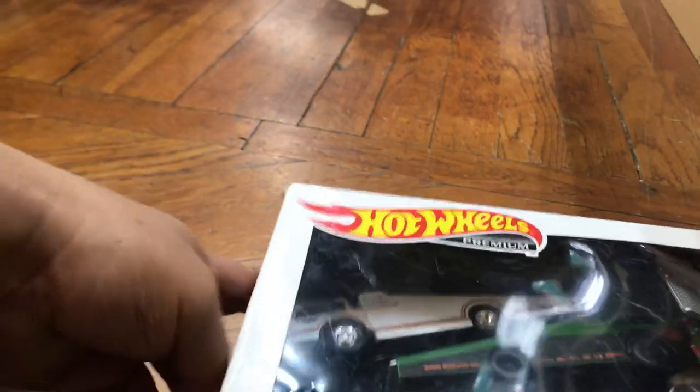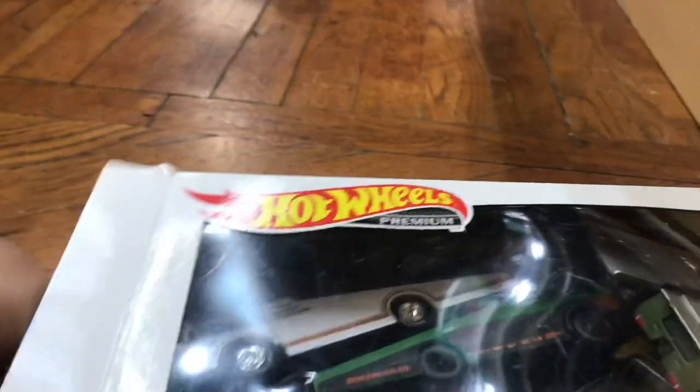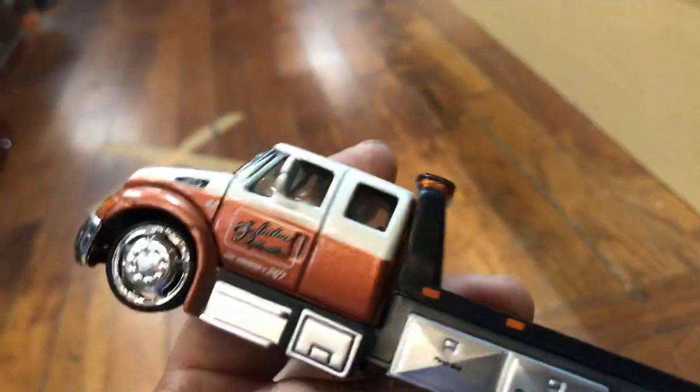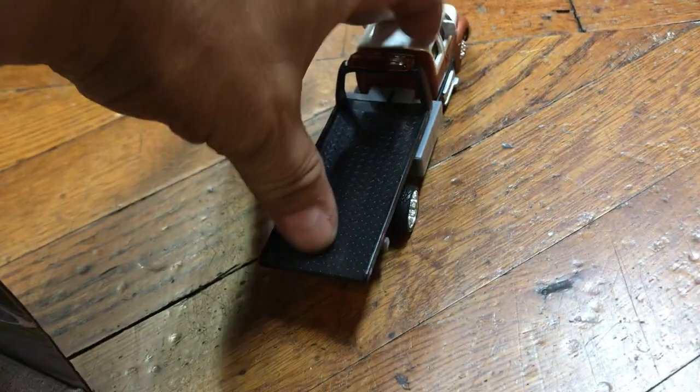It's getting winter, so the mosquitoes are dying out slowly. Let's see what's in here. This is nice — look at this flatbed truck. I love flatbed trucks like this. Very nice, guys — look at that. The bed does work, it goes back. See, you can load up a Hot Wheel in there.